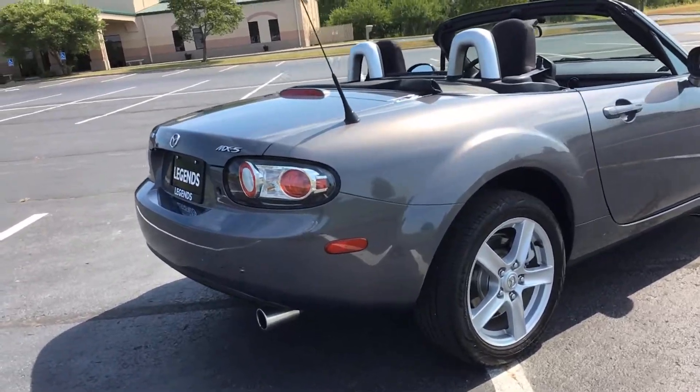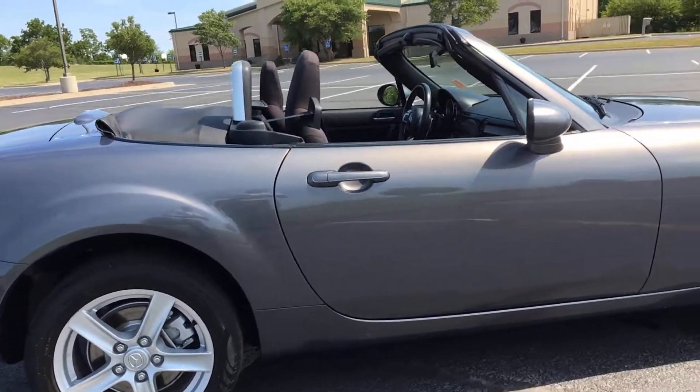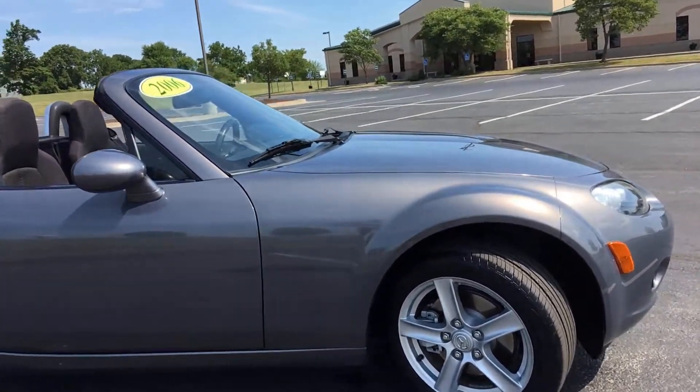It has dual exhaust, five-spoke 16-inch alloy wheels, and relatively new tires — the previous owner put them on before, so there's a lot of tread left on them. It also has a nice metallic gray paint job.